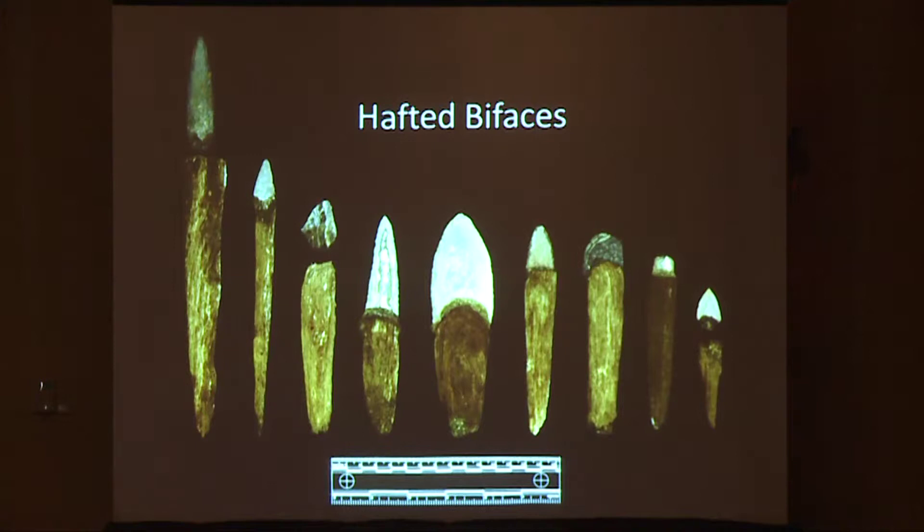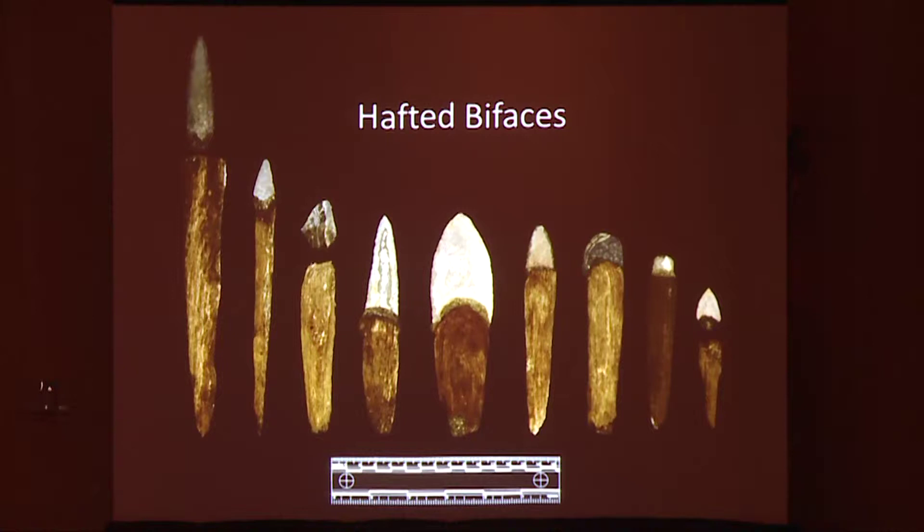In addition to these artifacts, nine bifaces were found to still be hafted or recently detached from their associated handles. It's worth noting that this exceptional preservation is rarely found in archaeological settings, and that few archaeologists will ever encounter a single hafted biface in their career, let alone nine in one assemblage.